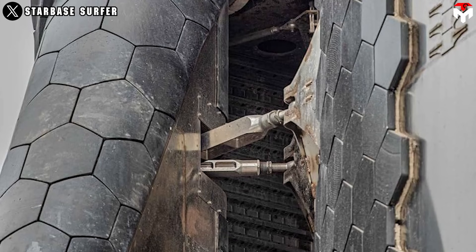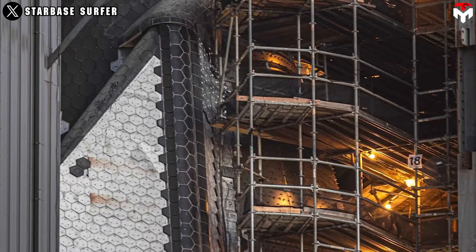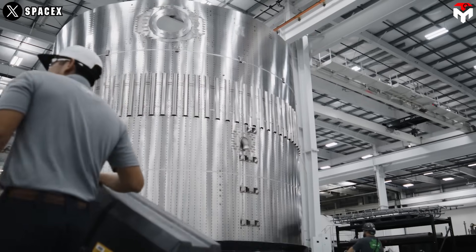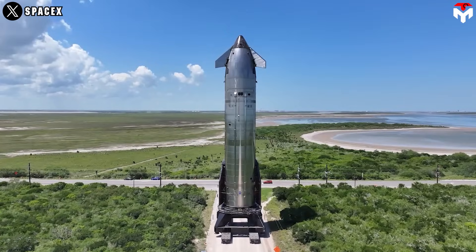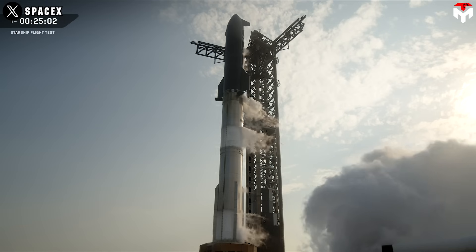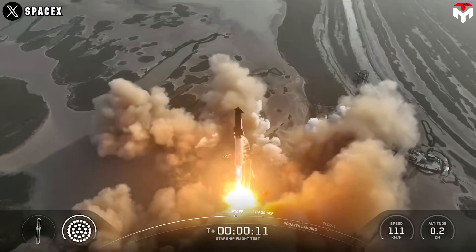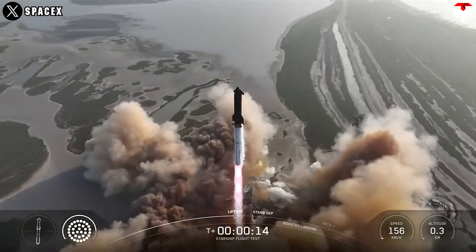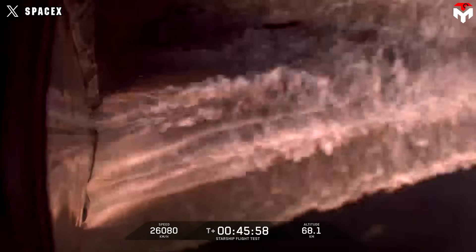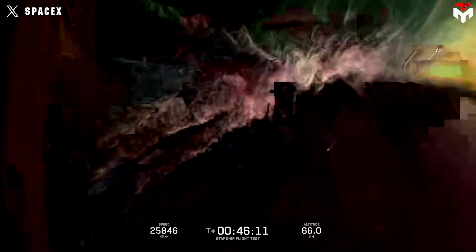SpaceX's Starship heat shield is one of the most vital parts of the company's reusable spacecraft, built to withstand the intense heat of atmospheric re-entry. During Starship's ninth test flight on May 27, 2025, things didn't go entirely as planned. A propellant leak caused the main tank to lose pressure mid-flight, which led the spacecraft to tumble out of control and eventually break apart over the Indian Ocean. Despite this setback, Elon Musk pointed out a silver lining: the heat shield tiles held up well during ascent with no significant loss — a clear improvement over earlier test flights.